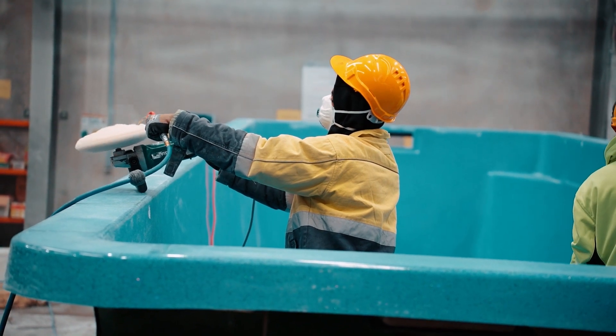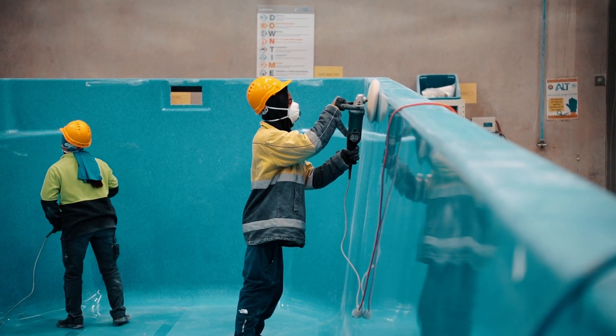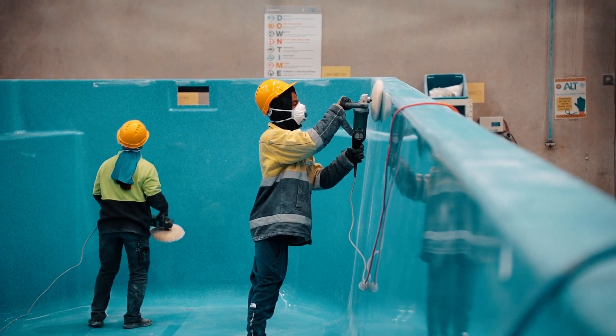We're already in multiple countries around the world and have got some great traction and interest in those areas. Our expansion plans are to take our swimming pool to the rest of the world, so more people can enjoy the benefits of a graphene nanotech pool.